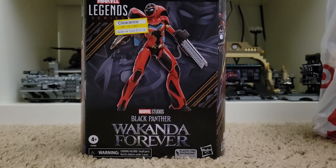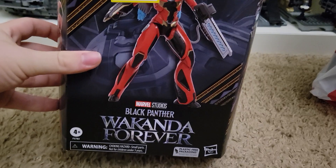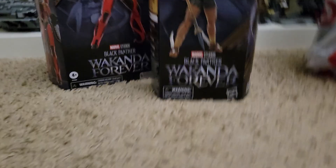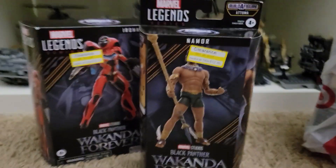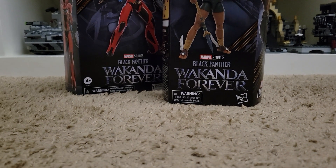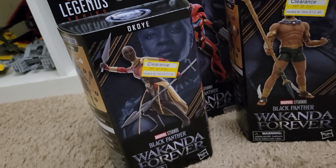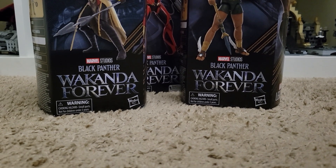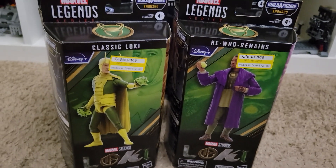I'll start out with this figure for fifteen dollars — it's the Iron Heart, half off. I got Namor for half off, that's really cool. And I got Okoye half off, that's really cool.